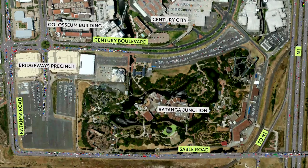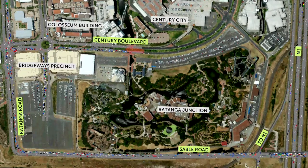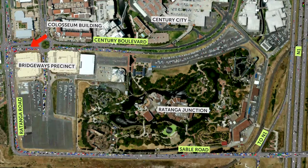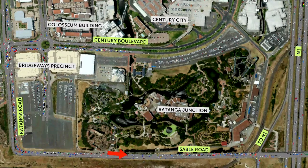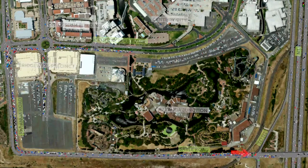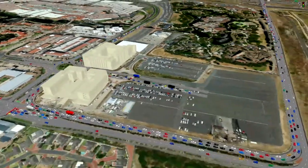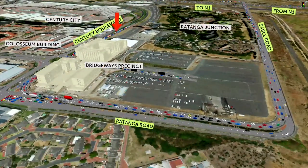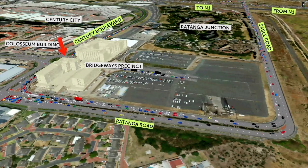The congestion, as this sophisticated traffic modelling software clearly shows, is most evident during the afternoon peak hour for vehicles leaving Century City, especially along the Sable Road exit at the southern boundary of the precinct. Typically, a fairly long queue of cars tends to build up along Century Boulevard, leading into the traffic circle near the Coliseum building.